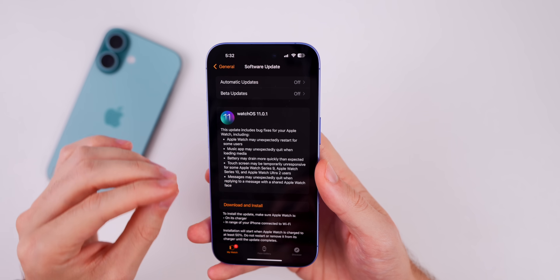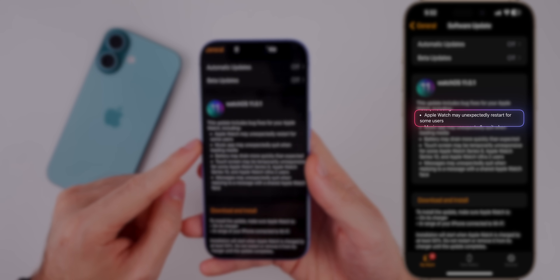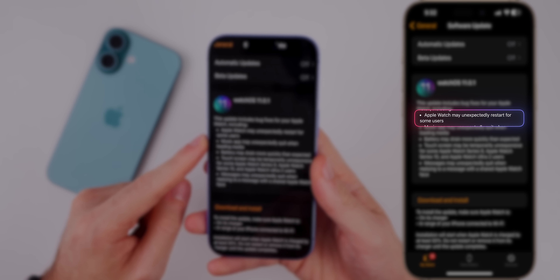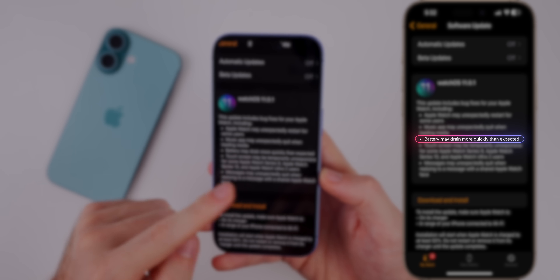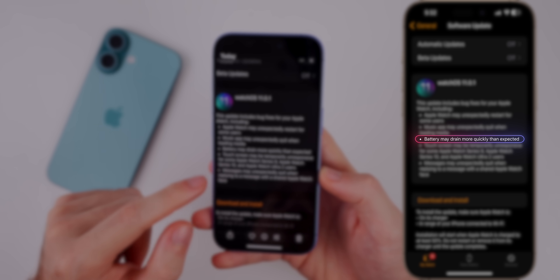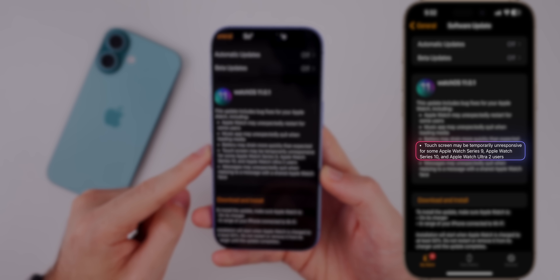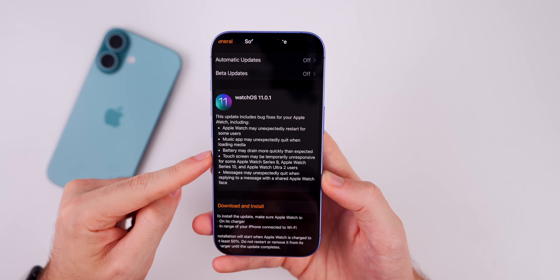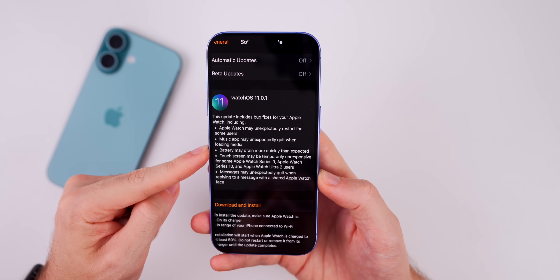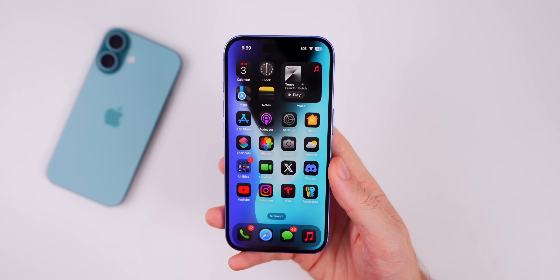Before we get into performance and battery life, let me quickly cover the watchOS and macOS fixes. For watchOS 11.0.1, there are some pretty important fixes: Apple Watch may unexpectedly restart for some users, the Music app may unexpectedly quit when loading media, battery may drain more quickly than expected — so battery life should improve on watchOS 11.0.1. And a big one: the touchscreen may be temporarily unresponsive for some Apple Watch Series 9, Series 10, and Ultra 2 users. The Messages bug has also been patched. If you had any of those issues, update to watchOS 11.0.1 ASAP.